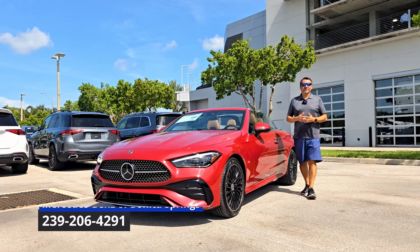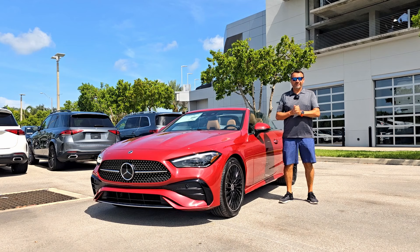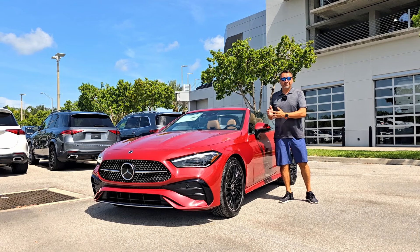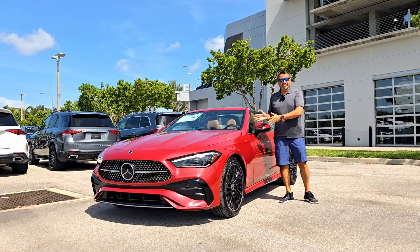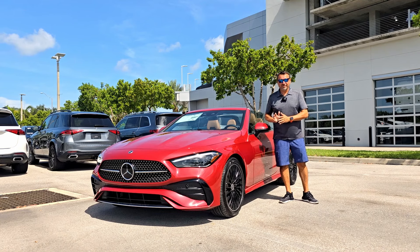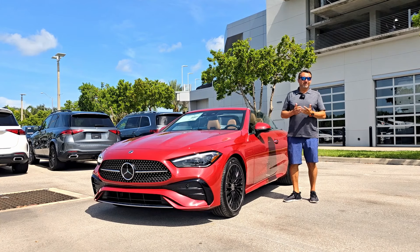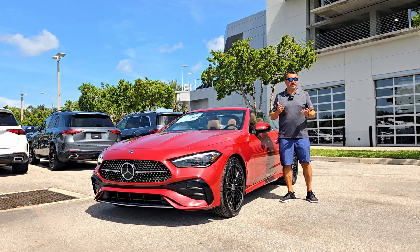Welcome back — I'm here at Mercedes-Benz of Bonita Springs checking out this brand new 2024 Mercedes-Benz CLE 300 Cabriolet. We've already done the CLE 450 and CLE 53, and I want to see how this base powertrain performs and show you the features of the convertible. Today I'm going to take a complete tour checking out the exterior, interior, engine, and of course the test drive.